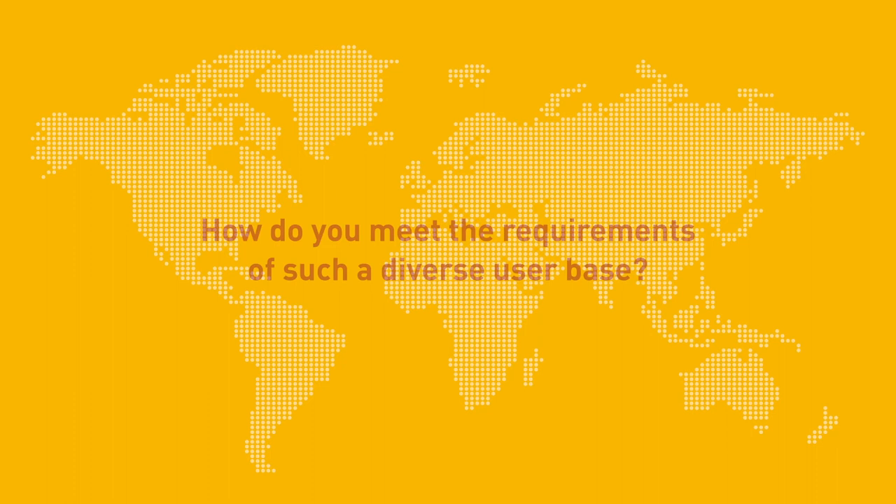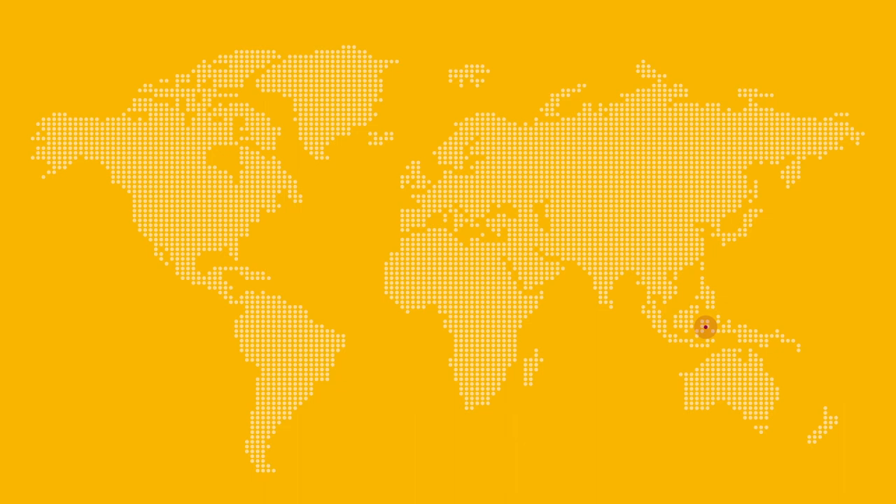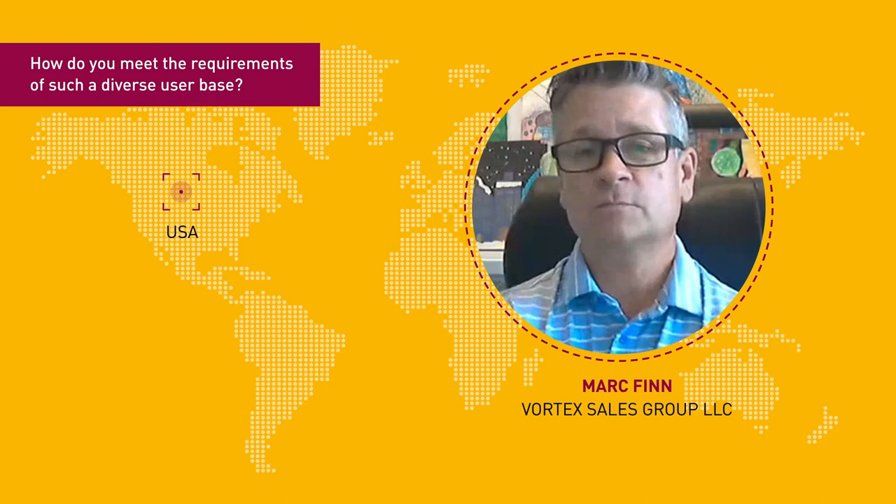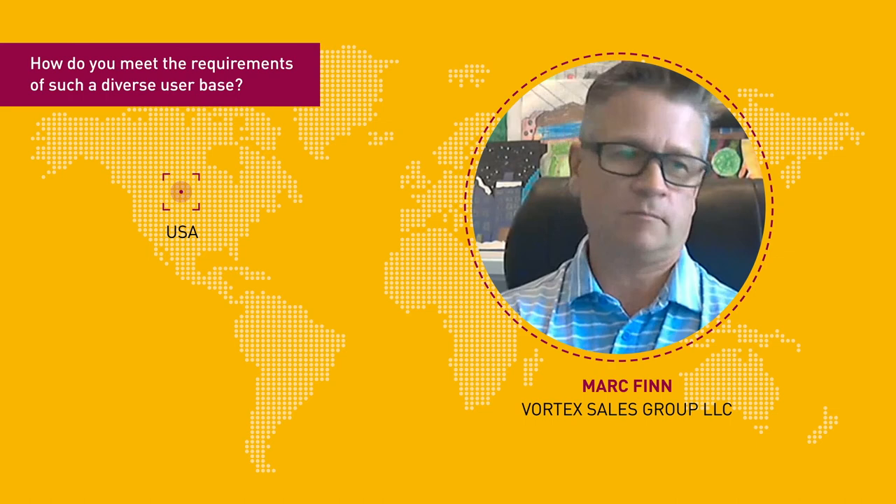Validation is one of the most important topics now in Indonesia. The current challenge on the customer side is how to perform the PVT with a prednisone tablet. How we started our business was service — going in and offering services on anyone's dissolution bath, performing maintenance, calibrations, PVT testing, and enhanced mechanical testing.